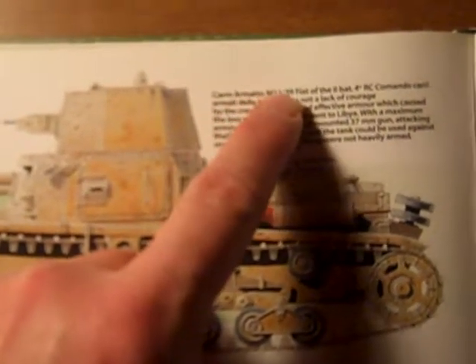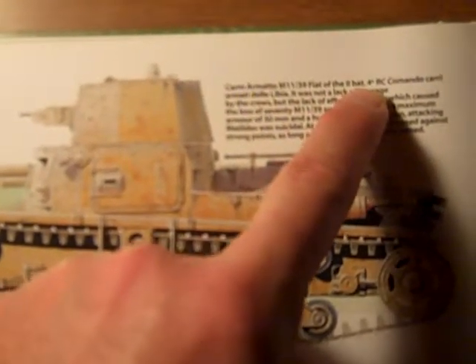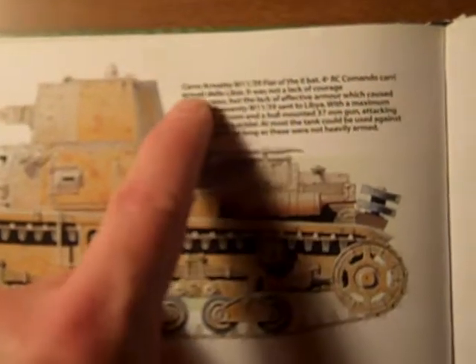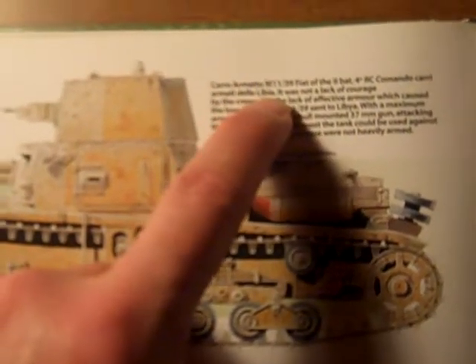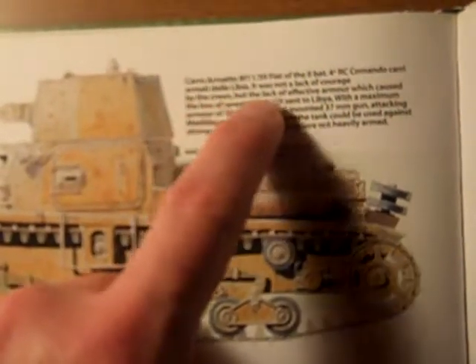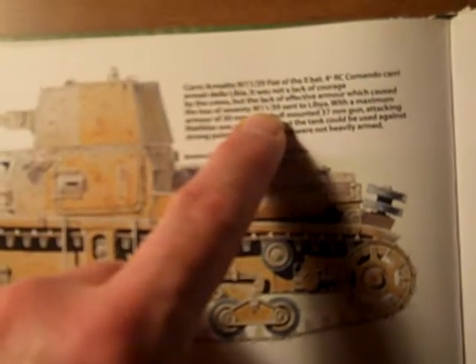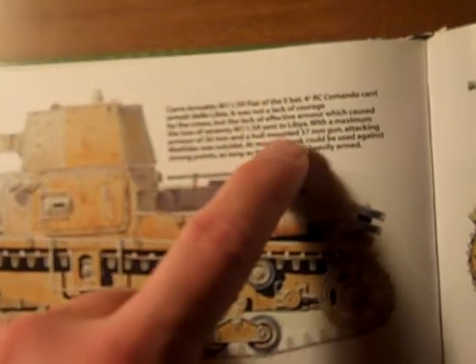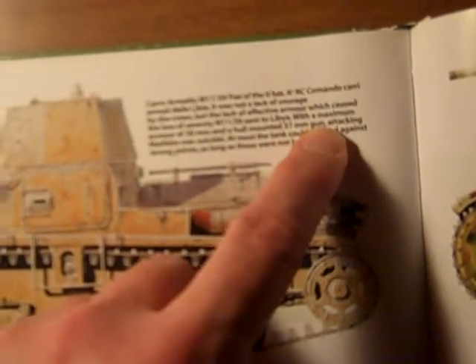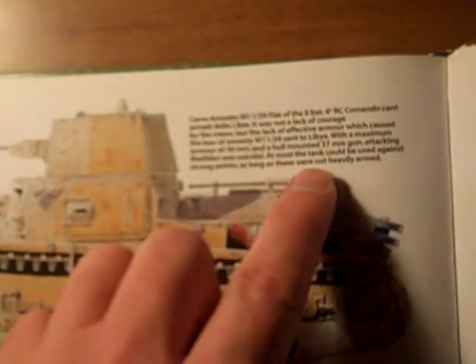Caro Armato M11/39 Fiat of the 2nd Battalion, 4th ORC Commando. It was not a lack of courage by the crews, but the lack of effective armor which caused the loss of 70 M11/39s sent to Libya. With a maximum armor of 30mm and a hull-mounted 37mm gun, attacking a Matilda was suicidal, and most of the tanks could only be used against strongpoints as long as these were not heavily armed.